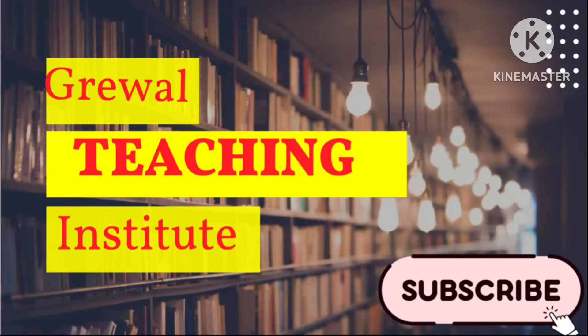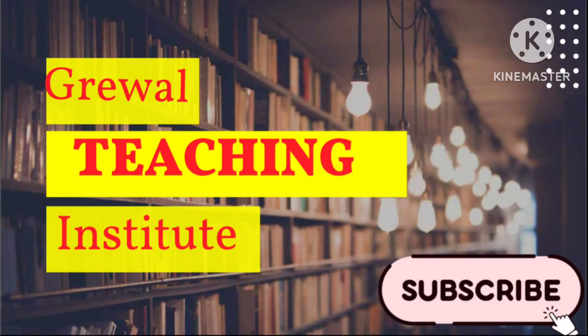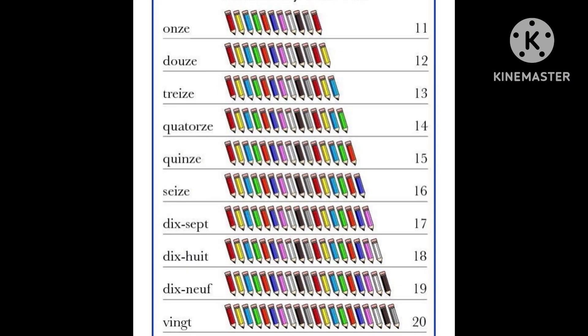Hello everyone, you're watching Carval Teaching Institution channel. I'm Stalane Preet Kaur and our today's topic is we will learn counting from 11 to 20 in French. If you guys like my content please subscribe my channel and share it with your friends. So without any delay, let's get started with our today's video for counting 11 to 20 in French.